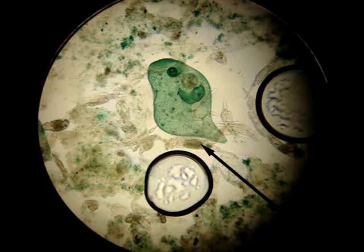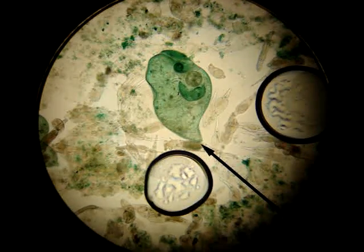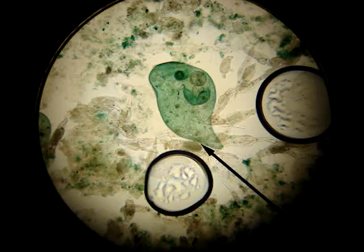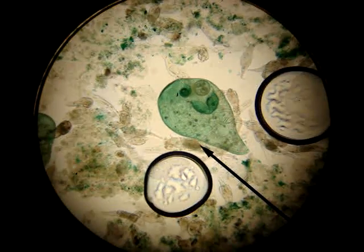Isn't that a pseudopod? Cause it's extending itself. Okay, now do you see the cilia? They're kind of like waving out.